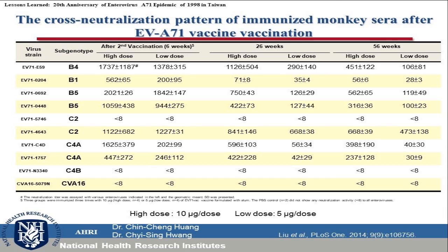The study in monkeys showed that the epitope vaccine induced cross-neutralization against different dosages — high dose of 10 micrograms and low dose of 5 micrograms — when used to immunize monkeys. The results show EV-A71 vaccine can induce cross-neutralization responses against many different subgenotype viruses. However, we found relatively weak cross-neutralization responses against subgenotypes C2 and C4b. After one year, the monkeys still had neutralizing antibodies against the virus.